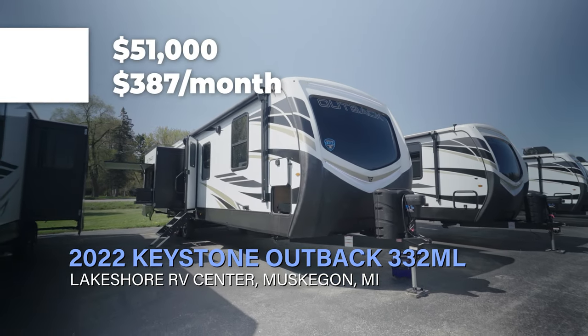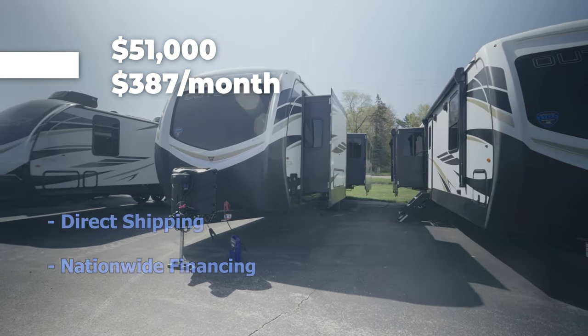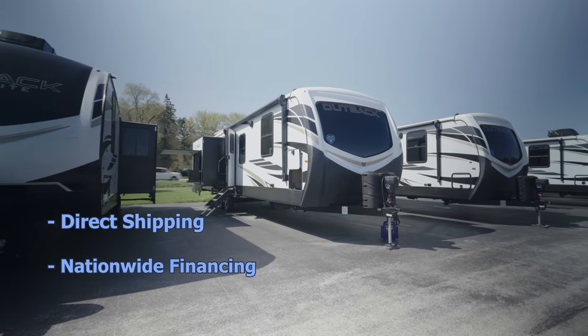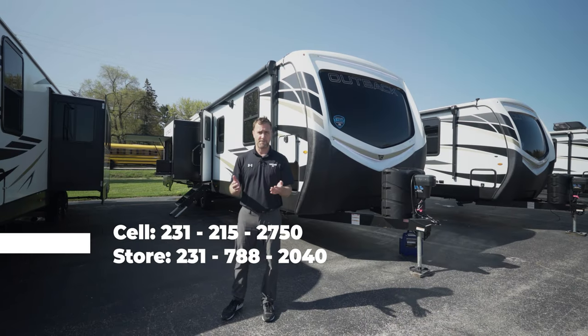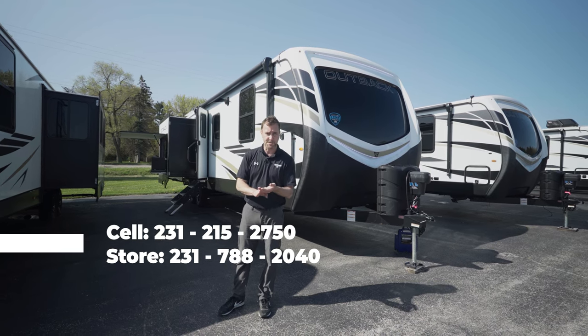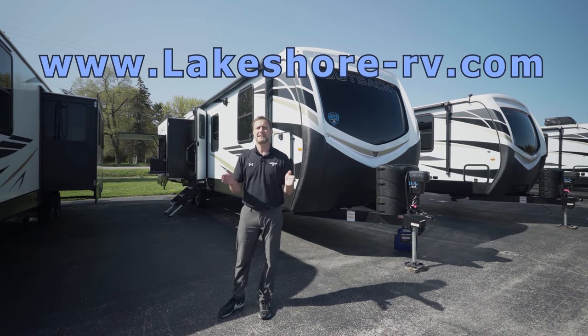The price on this is starting out at about $51,000 with payments as low as $387 a month. We do offer nationwide financing and our rates are very aggressive, and we will ship this from our location to wherever you are in the country. Please reach out to me directly — my cell is 231-215-2750, you can call or text me. Reach out to us here at the store at 231-788-2040, or check us out on the web at lakeshore-rv.com.